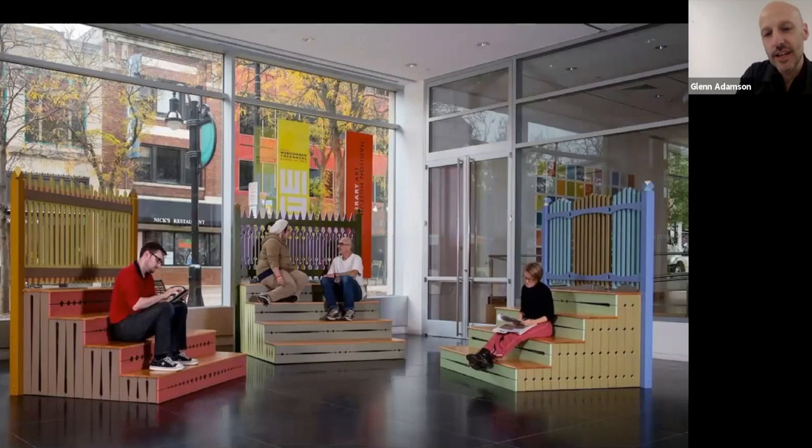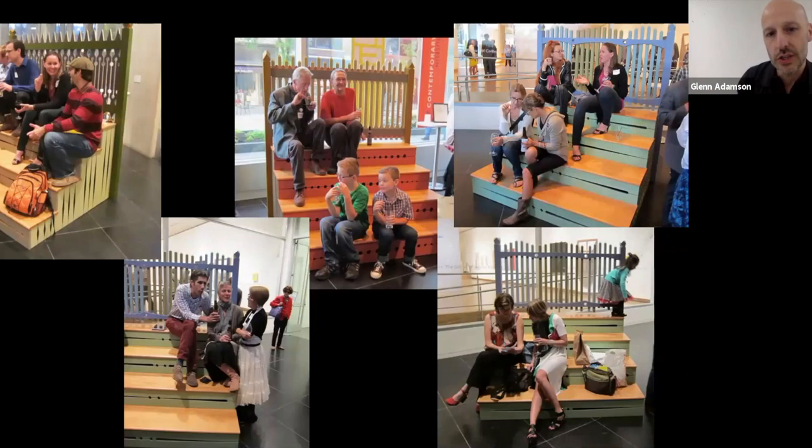I always think of a stoop as a liminal structure between the street and the house — it's like a social airlock. You can imagine a stranger coming to your stoop or a friend coming to your stoop, and it's where those relationships get defined. To transplant that typology into a different space, having them floating as autonomous forms in a gallery, is quite an interesting move — it's almost like you're placing that whole complex set of possibilities out there, inviting people to redefine their relationships with one another, cutting them free from dynamics like, say, a political canvasser knocking on your door.